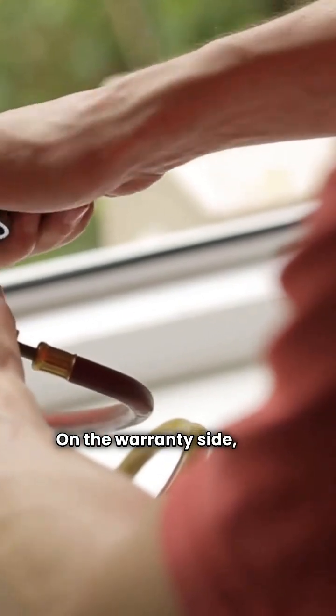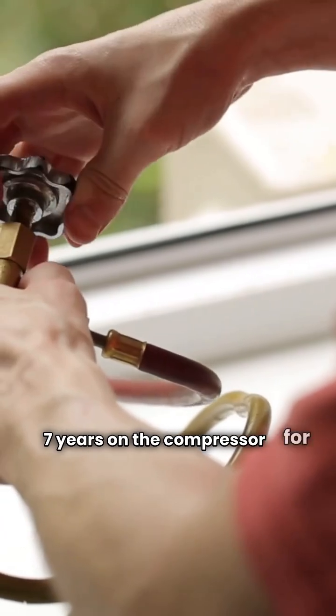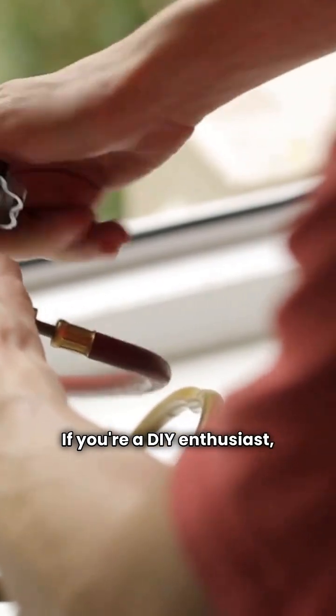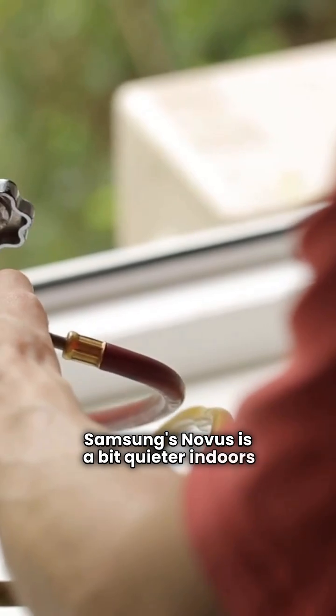On the warranty side, both offer 5 years on parts and 7 years on the compressor for their entry-level units. Note that Samsung's Novus is a bit quieter indoors at 40 decibels compared to Rheem's 42.